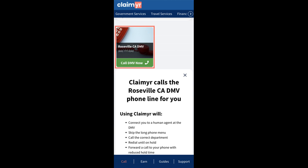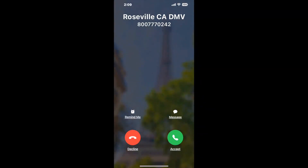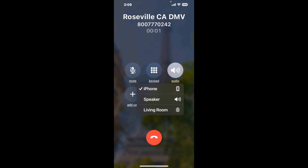Claimyr can automatically call any phone line for you. It'll connect you directly to a human at Roseville CA DMV. It dials the number and stays on hold for you while it waits for an agent to take the call. When it detects an agent, it'll send the call to your phone.